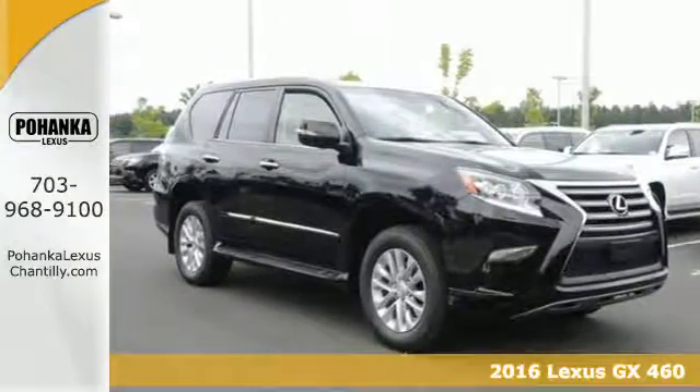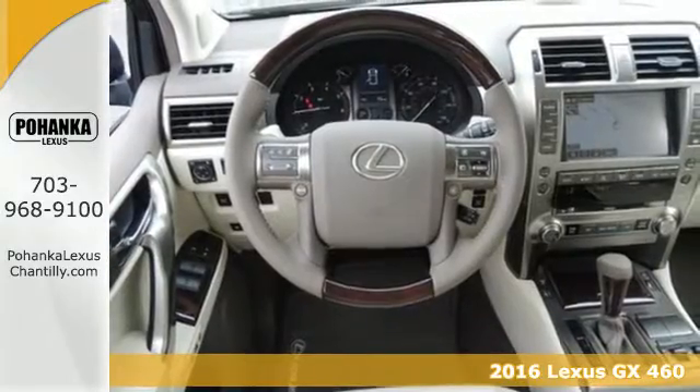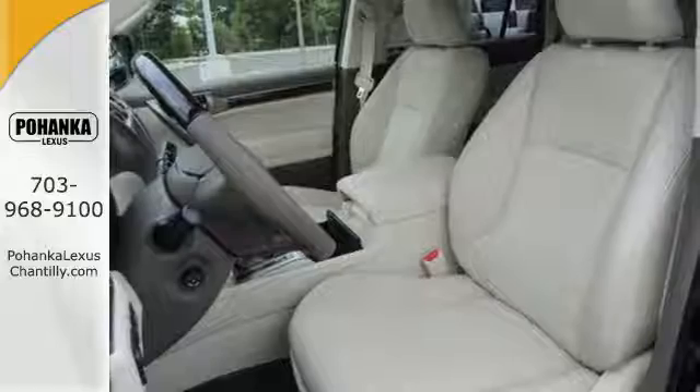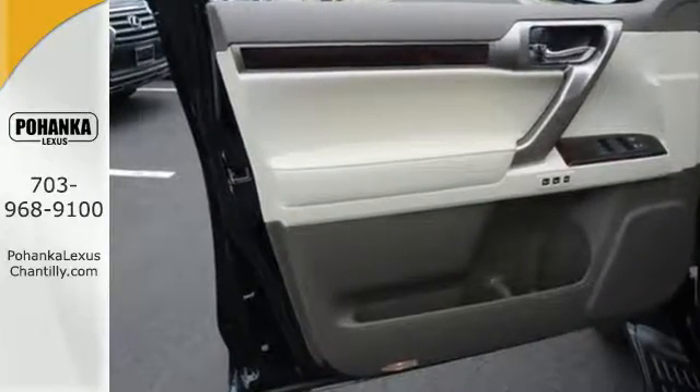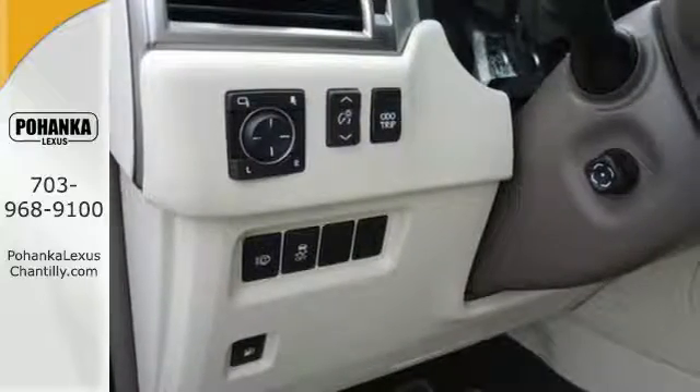It's a 2016 Lexus GX460. The GX460 was built for business, black tie events, and best of all, muddy weekend adventures. The 4.6-liter V8 engine with 4-wheel drive gives you plenty of passing power during rush hour and road-hugging during country getaways.